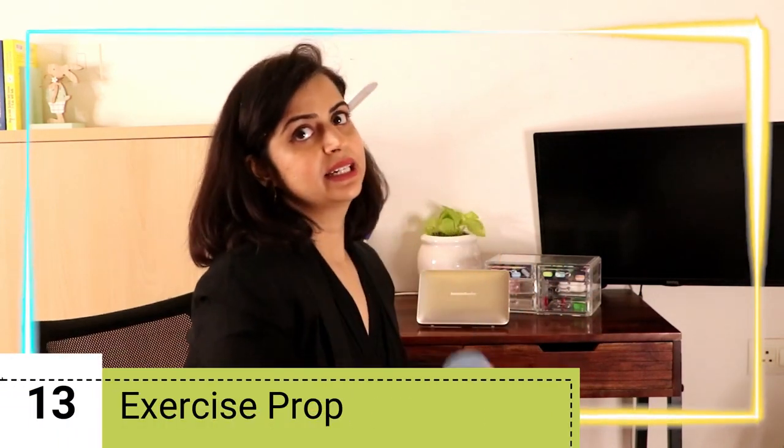Speaking of cues — if you have 10 to 15 minutes between classes and exercising is your preferred break activity, keep your exercise equipment visible so it acts as a cue to get started. Keeping motivating items in front of your eyes makes it much easier to take action.